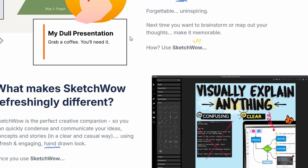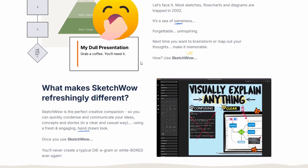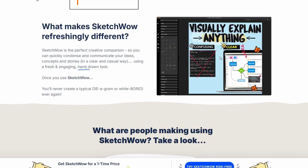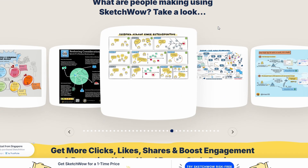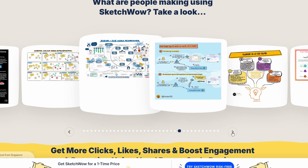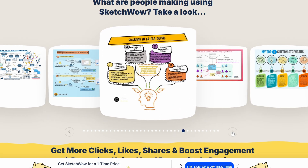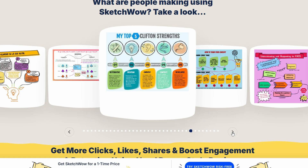You can create flowcharts, diagrams, little sketch-style infographics, all without fighting with complicated tools. A lot of users really like the look it gives their presentations or notes — it stands out compared to PowerPoint and standard Canva-style graphics. And the fact that they offer a one-time payment option instead of a subscription is a huge plus if you hate monthly software bills.